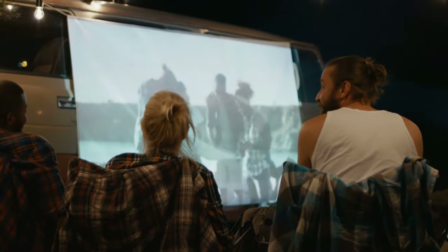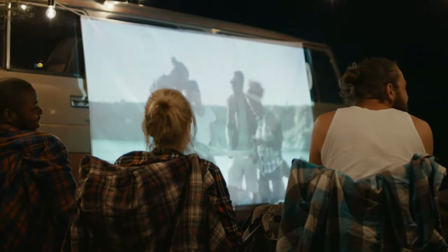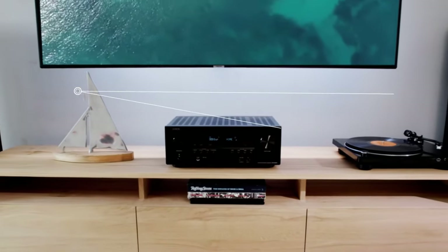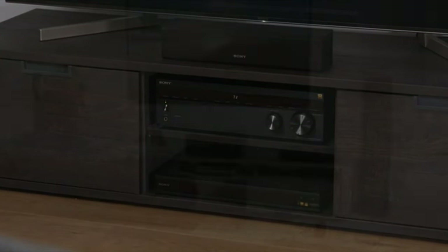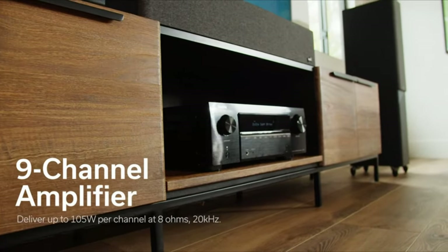But we all know that making it to the theater to watch the latest hits isn't always feasible. So what if we could capture a slice of that cinematic magic and bring it right into our own living rooms? Well, the good news is we absolutely can, and the secret lies in a little something called an AV receiver. These incredible devices can literally transform your home viewing experience.